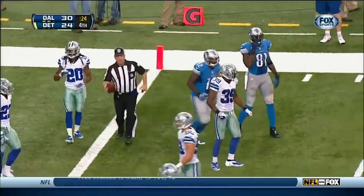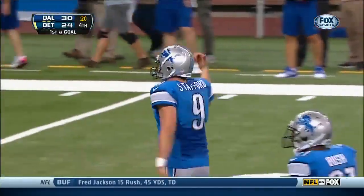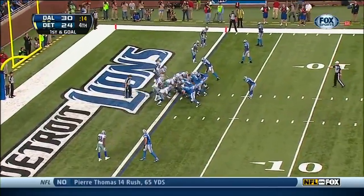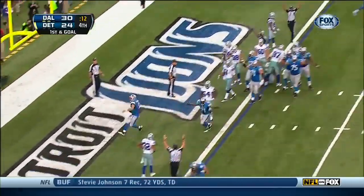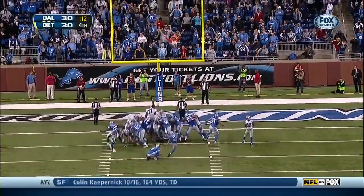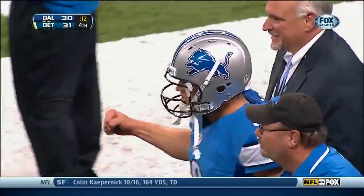Stopped at the one-yard line — the Detroit Lions, no timeouts left, time is running. They're at the one and Stafford says come on in. Reaches over — touchdown! Here is Akers and he gives Detroit the lead 31 to 30.